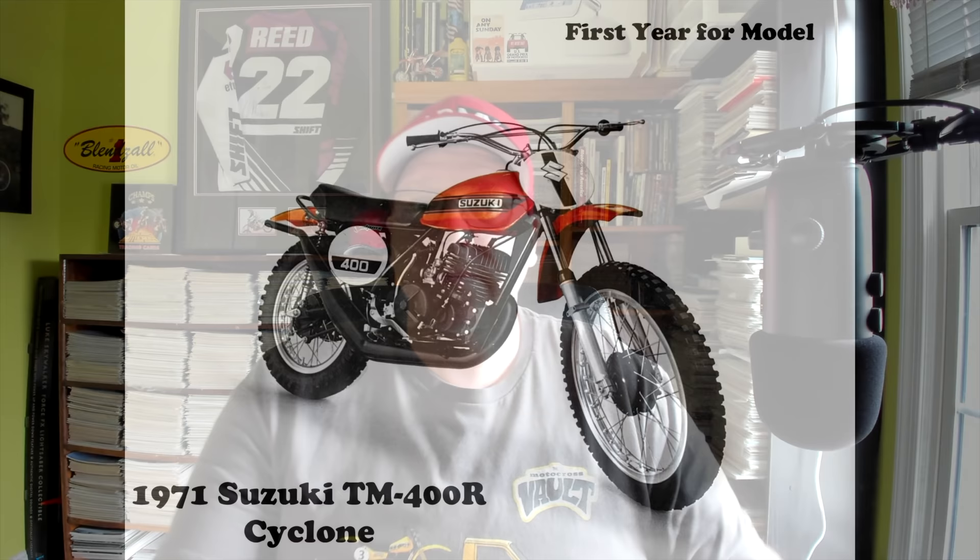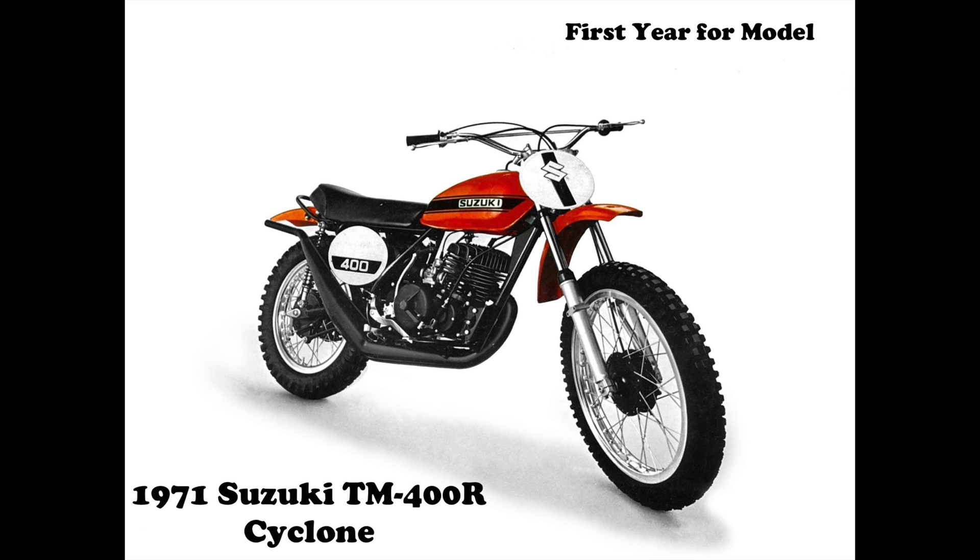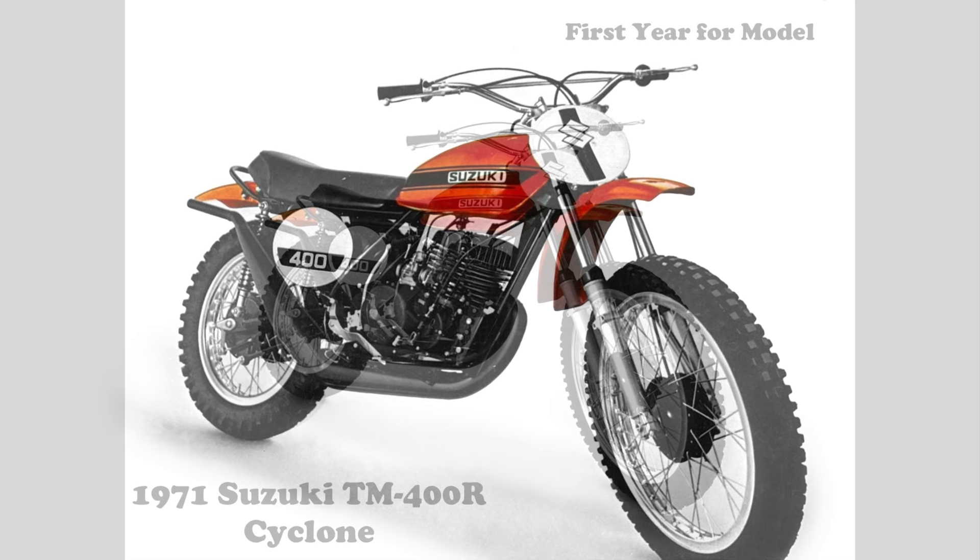So here without further ado is the history of Suzuki's open-class machines from 1971 through 1985. The Suzuki open-class motocross story starts here in 1971 with the introduction of one of the most anticipated motorcycles of the 1970s, the TM-400 Cyclone. Most of you out there will probably realize the Cyclone has gone down as one of the most vicious machines in motocross history — it really is almost like a black widow of motocross at this point.